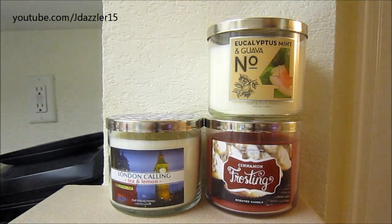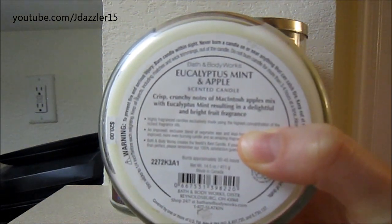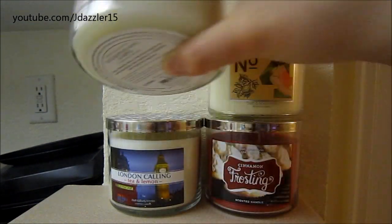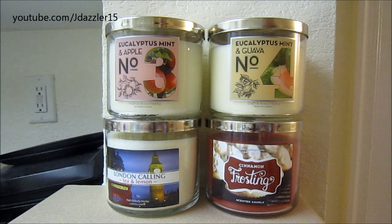The last one I got was Eucalyptus Mint and Apple, and I love apple scents. I can definitely smell the apple with the eucalyptus, but the eucalyptus definitely overpowers the apple. The description says crisp, crunchy notes of Macintosh apples mixed with eucalyptus mint, resulting in a delightful and bright fruit fragrance. I'm really looking forward to melting the London Calling and the eucalyptus mint and apple. I really want to smell more scents from this collection — they only had this one and one other, I think the Tahitian one, plus the Caribbean Escape, which is just repackaged. It's nothing new and I don't like that scent — it's really basic and summery to me.